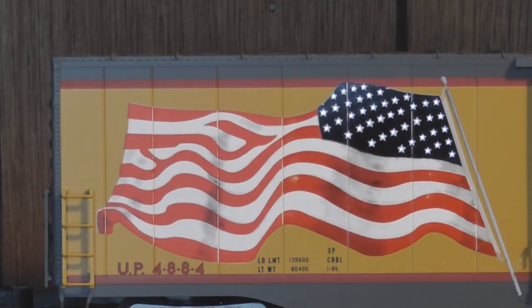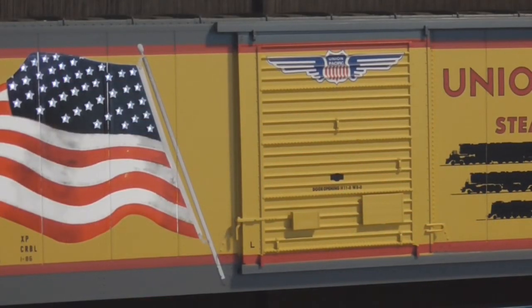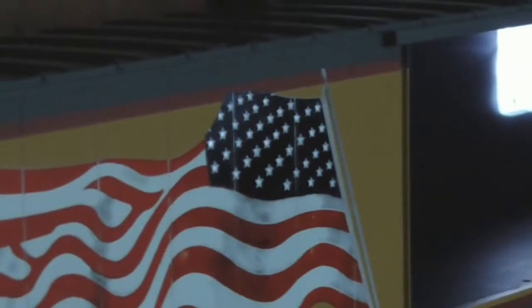Inside the box cars, there are a pair of LED light boards which provide the lighting for the stars on the flag. My only real complaint is you have to be at eye level with the car in order to see the lights clearly, but the effect is still really cool to see and when you turn out the lights, it stands out even more. The doors on the car open and close as they do on any standard Lionel scale boxcar, and if you look inside, you can actually see the LED panels that light up the flag.